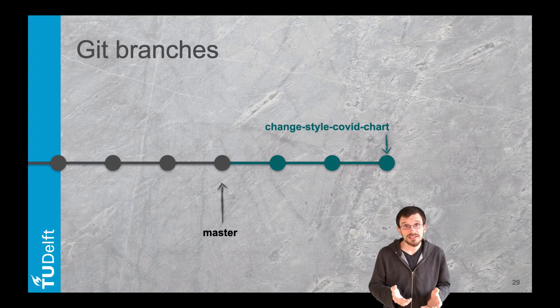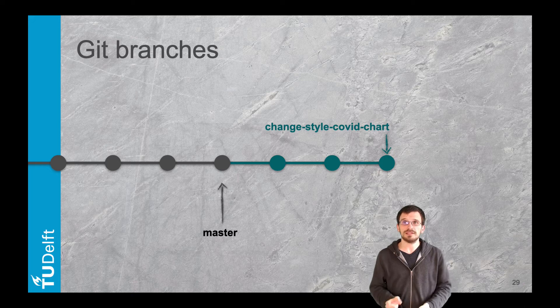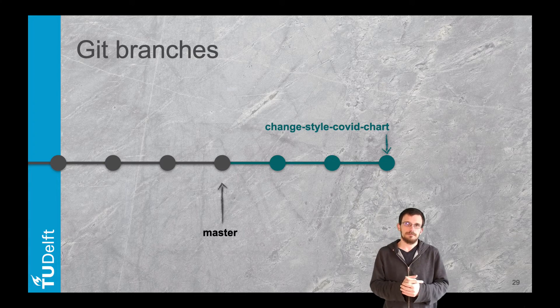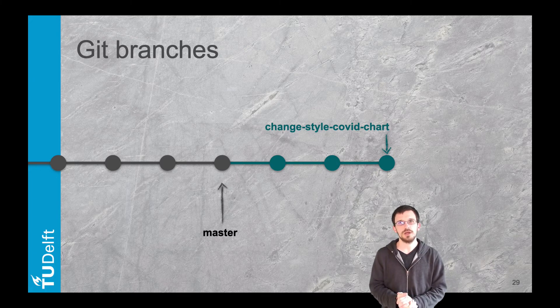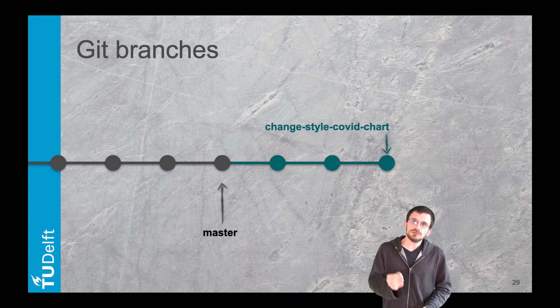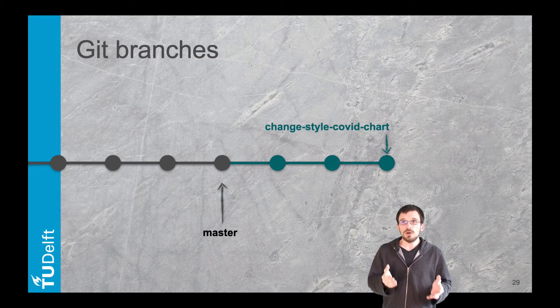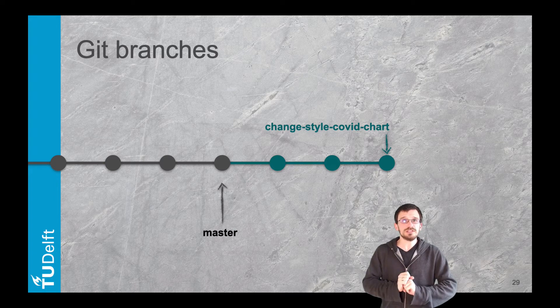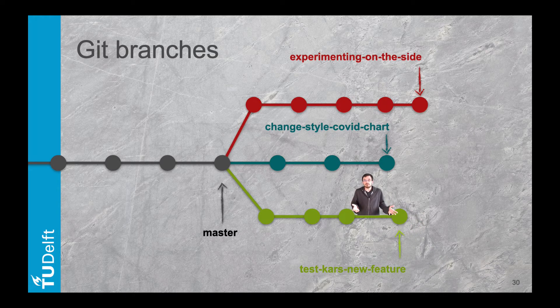This is where branches come into play. A branch is a label we attach to a commit — that snapshot in time. The default branch is master, shown here in black. Let's imagine a chart needs to be improved in Cars' building reason project — we create a branch to work on these changes, shown here in blue. We label the commit with the name 'change-time-copy-chart.' This way we keep track of the changes but still know exactly where the original master code is.